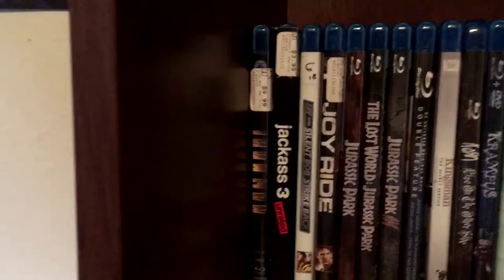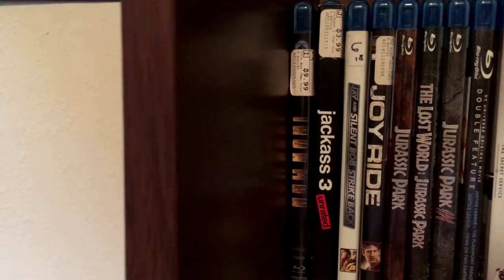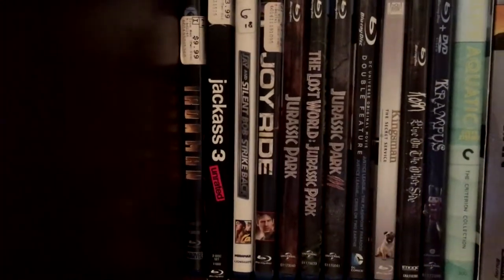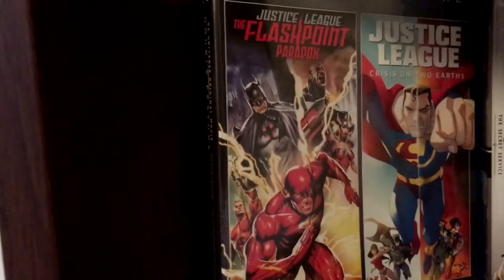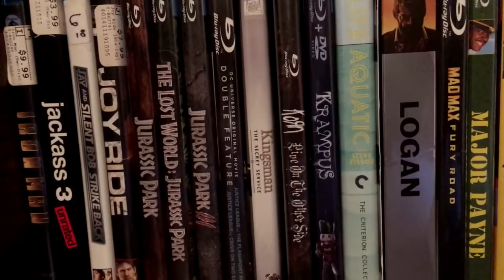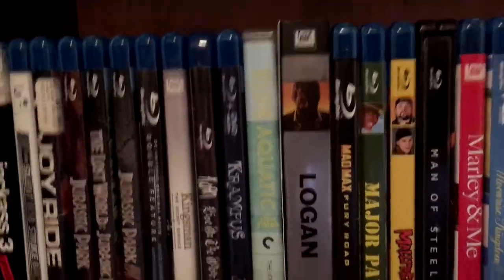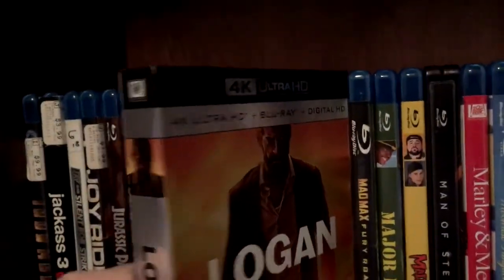Now starting out on the third row here. Got Iron Man — one of the first Blu-rays I ever bought. Got Jackass 3, Jay and Silent Bob Strike Back, Joyride, all three Jurassic Park movies. Got a DC double feature of Crisis on Two Earths and Flashpoint Paradox. Then Kingsman, Korn Live on the Other Side, Essential. And then Krampus, Life Aquatic, and the Logan 4K — this is the Walmart exclusive Ultra HD 4K version.